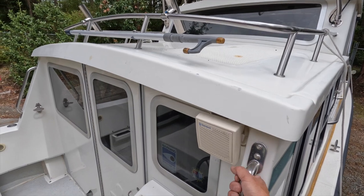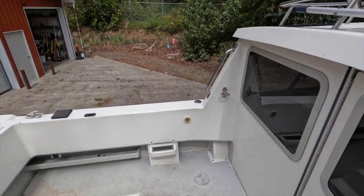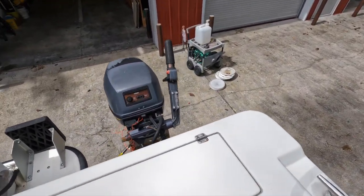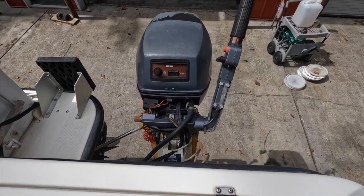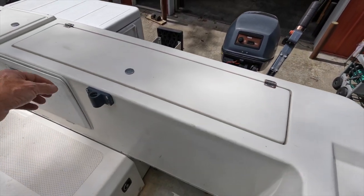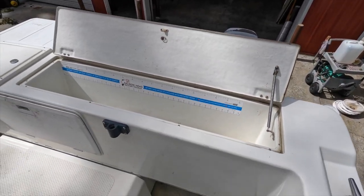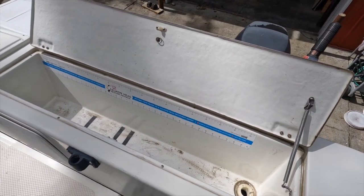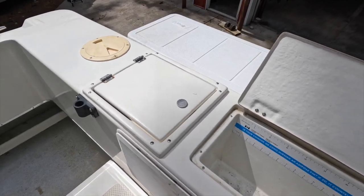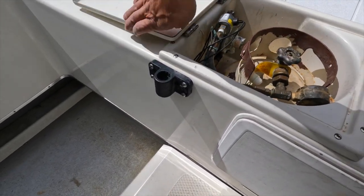Let's step up on the gunnel and across the doghouse. Here are the kicker controls, easily accessible from the cockpit. There is a nice integrated fish box in the gunnel, although for anything bigger than a large salmon, you'd want to use the ice chest instead. Next to this is a storage locker for the propane system.